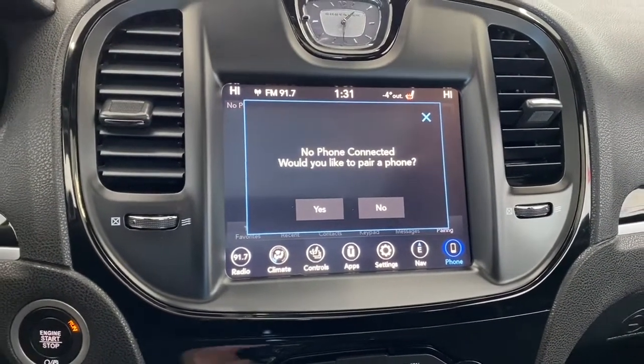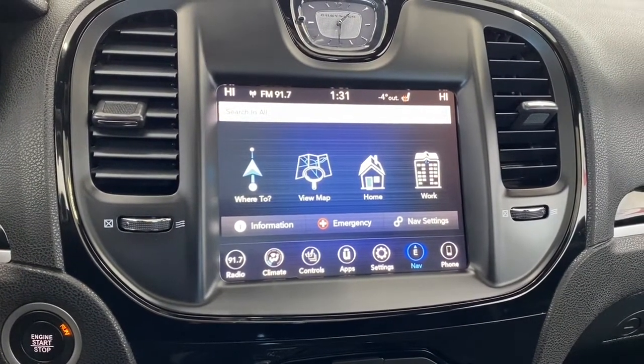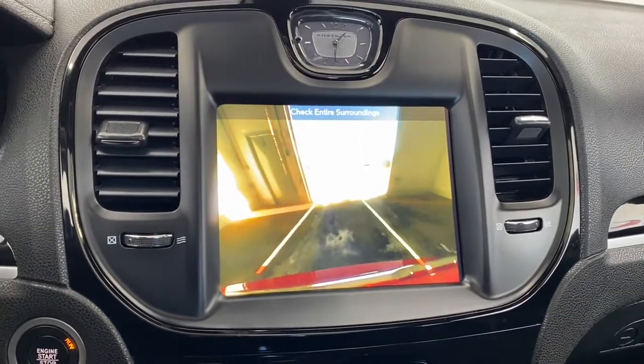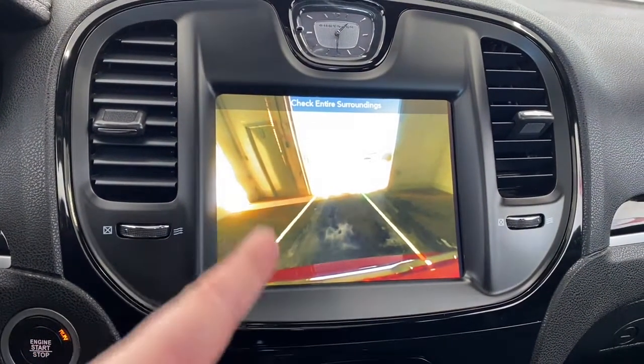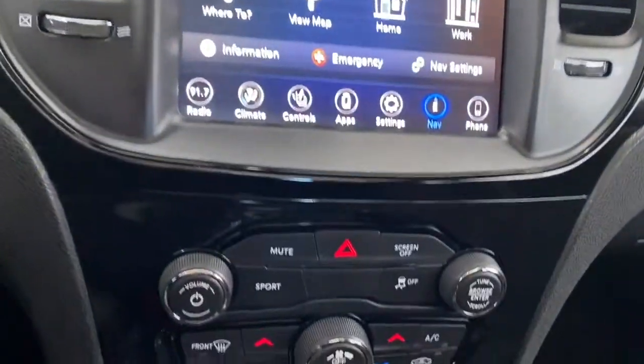You can go hands-free by pairing your phone through either Apple CarPlay or Android Auto, and you can set your work or home address through the navigation system. This 300 also has a backup camera with rear park assist, so those lines will line up to nicely guide you into the stall you are backing into. Here are the quick-touch temperature controls, and the seats are suede.